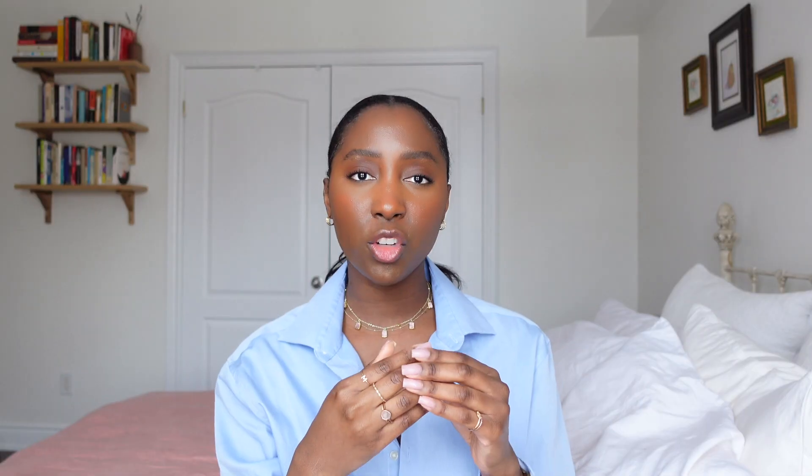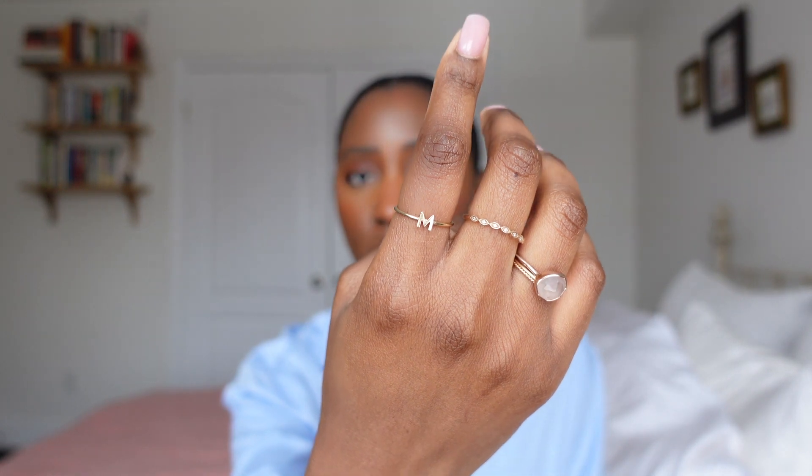Starting with rings — rings are definitely my favorite. I just love decorating my hands, it gives me such a good feeling. I'll start with the hand that has the most rings on. First, I have this ring from Majuri. Majuri is just great for affordable pieces and really good quality — they do great solid gold pieces.